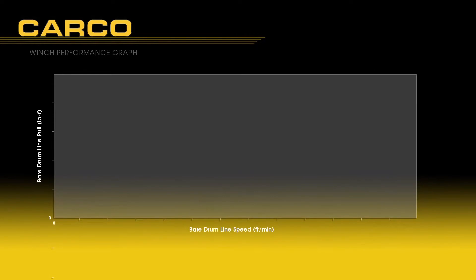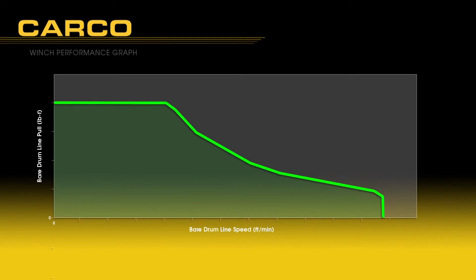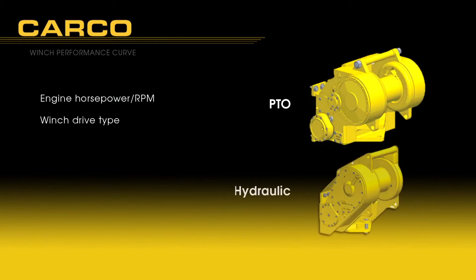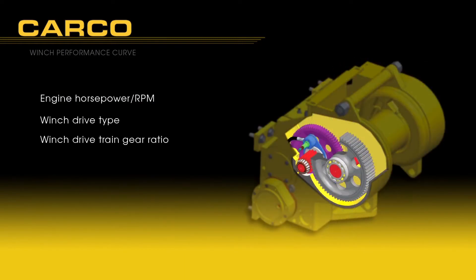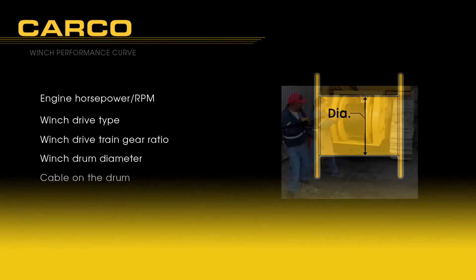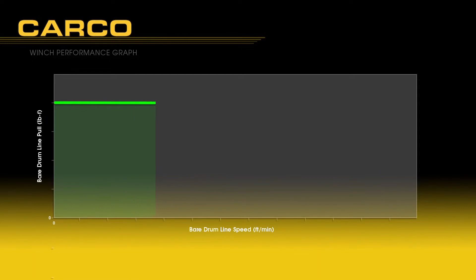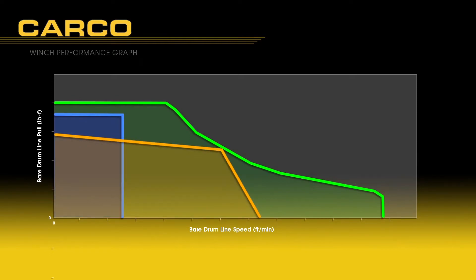Winch performance is evaluated by graphing line pull force in relation to line pull speed. Every dozer tail winch provides a unique winch performance curve dependent upon several factors including tractor engine horsepower and speed, winch type (PTO or hydraulic), winch gear ratio, winch drum diameter, and the amount of cable wrapped around the drum. The winch performance graph is very useful to compare different winch models and optimize selection.